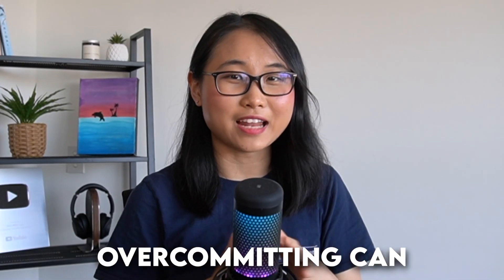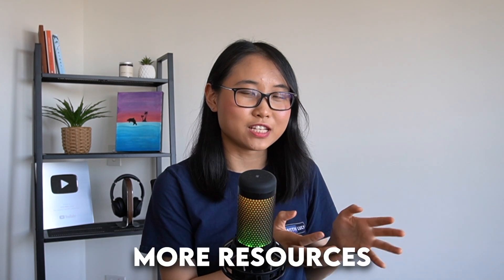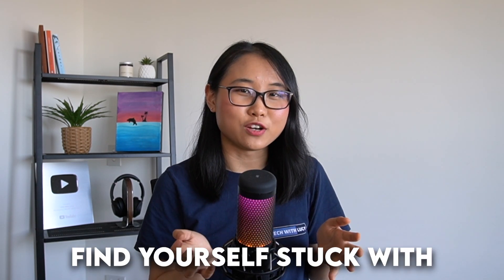Be careful, because overcommitting can actually end up costing you more. If you lock yourself into more resources than you need, you might find yourself stuck with unnecessary expenses. You may still be getting a discount, but you're spending more than you have to. The key is to carefully evaluate your long-term needs and only commit to what you actually use.